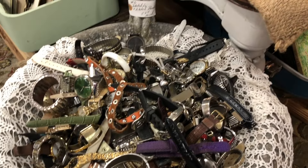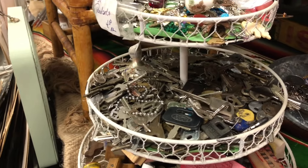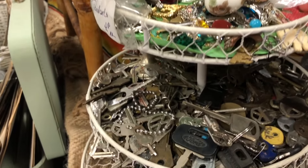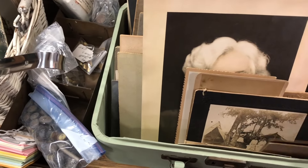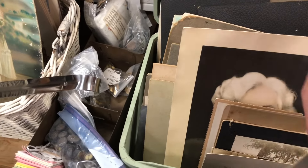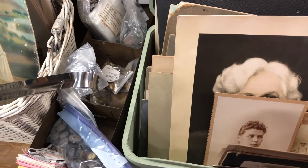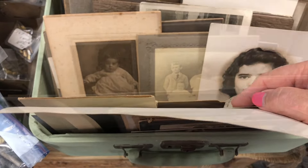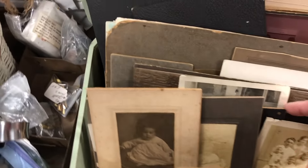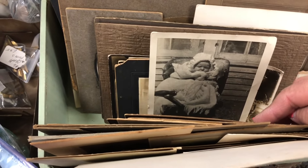This is just a hodgepodge, a mishmash of stuff, and I had to spend some time going through it. I love looking through the old photographs and cabinet cards — just look at that adorable baby.